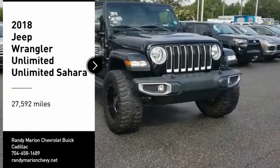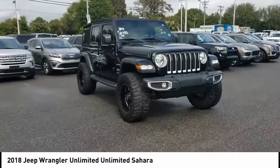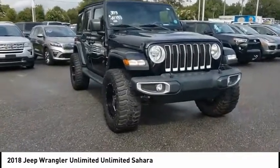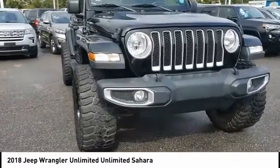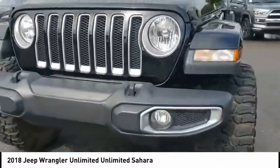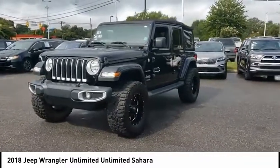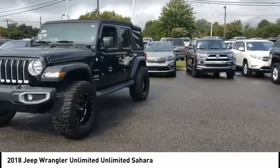Stop by and take a look at the 2018 Jeep Wrangler Unlimited. The Jeep Wrangler Unlimited is an on and off-road capable vehicle that was made for you to enjoy. Stylish, rugged, and comfortable — all traits of the Wrangler that let you decide where you want to go and how you want to get there.